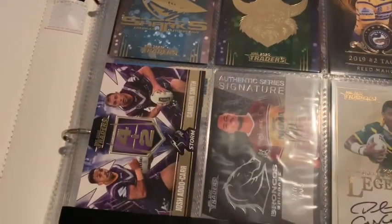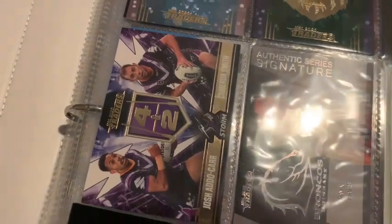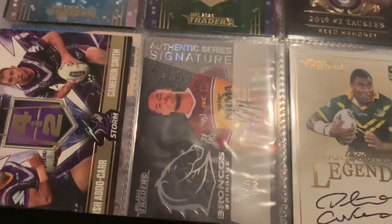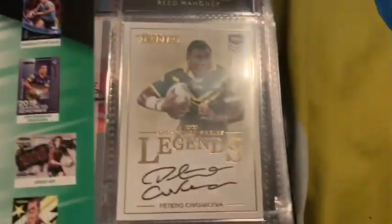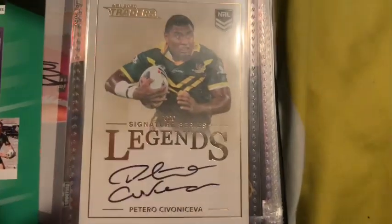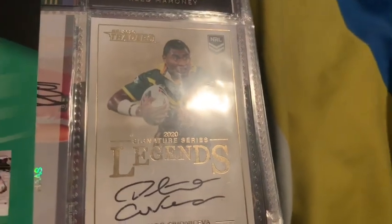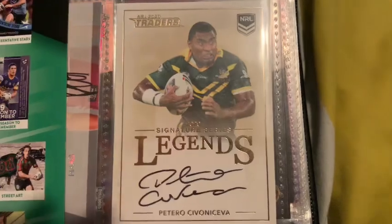Secondly, a real good three here. A Storm dual for Okar and Smith. A Payne Haas Silver Authentic Signature — that's definitely in packaging. And one of the best cards you can get, which I got off camera — technically got on camera, however I forgot to show you guys. It was stuck to the back of another card. Petro 7 Receiver Legend Signature. Real good.